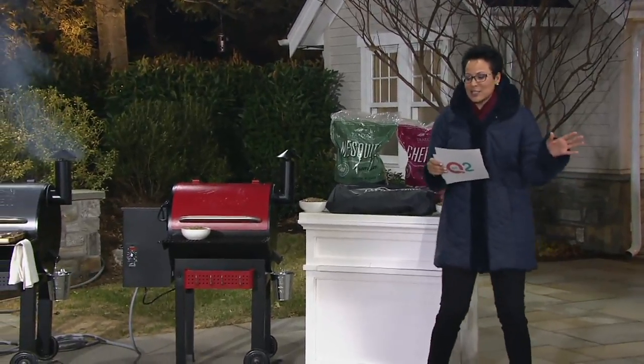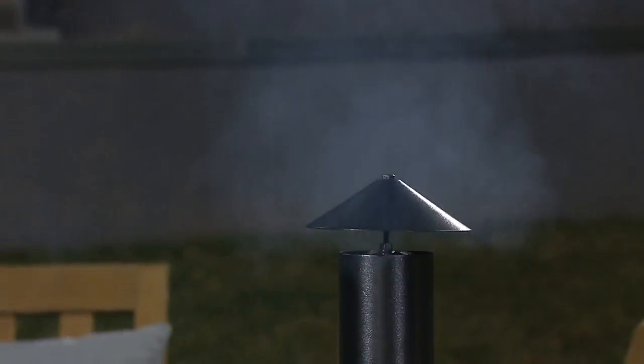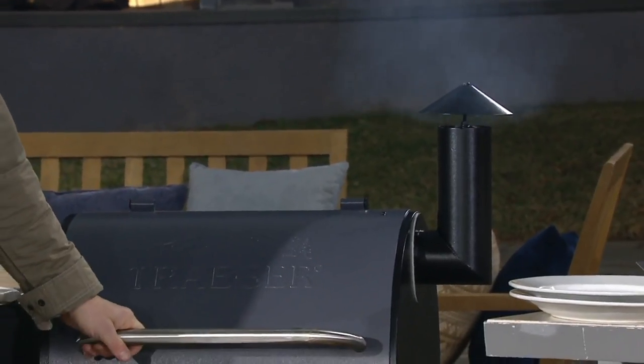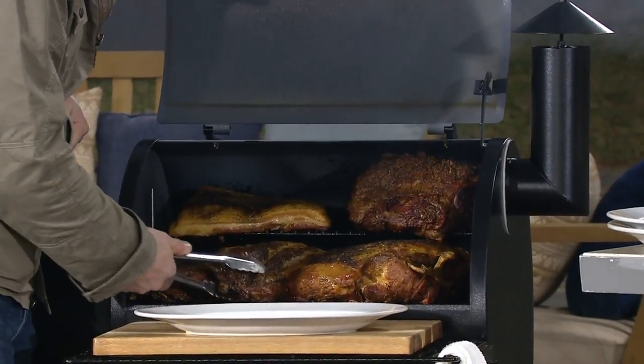Slow cooking, smoking, braising, and baking. I'm going to come on over here because it's awesome. This is it. You can actually set a dial and cook while you're doing something else.